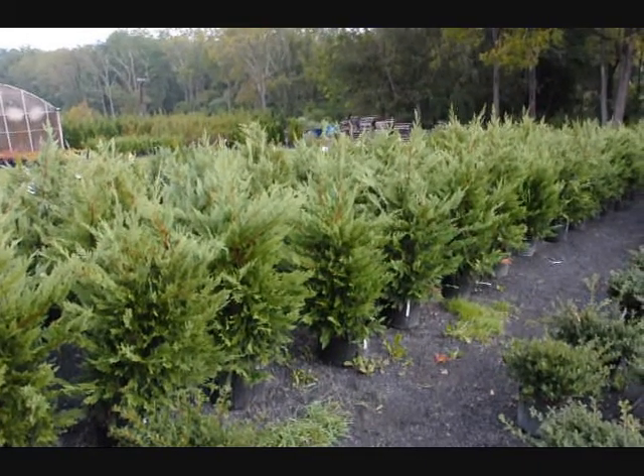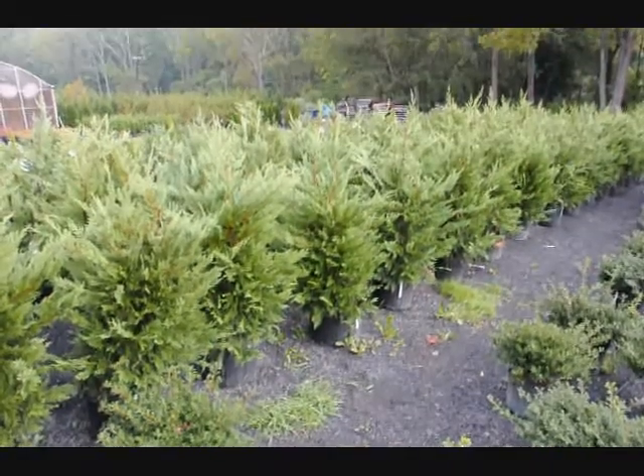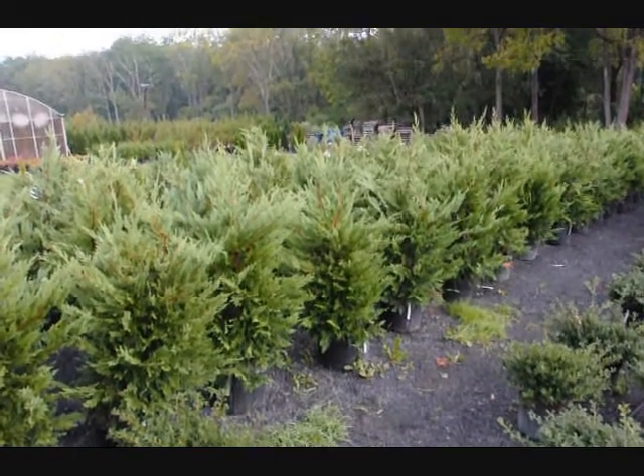These are our three to four foot Leyland cypresses in a number five pot. They're on sale for fall of 2009.